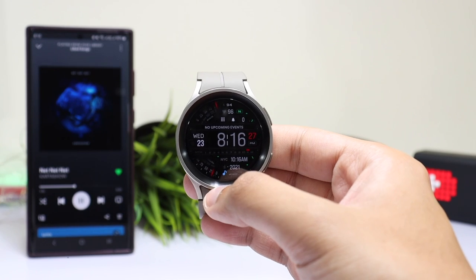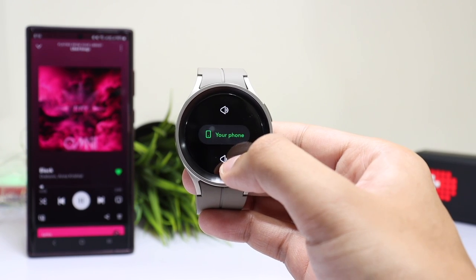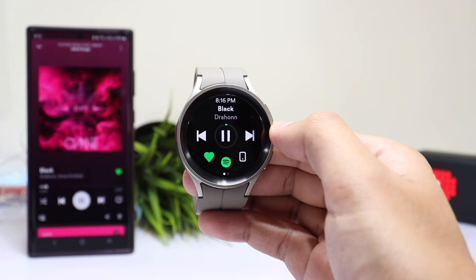The next app is Spotify. You can control music on your phone using the controls on your watch, or you can play music on your watch and connect your headphones via Bluetooth. If you listen to a lot of music, this is the application that you should have on your Galaxy Watch.